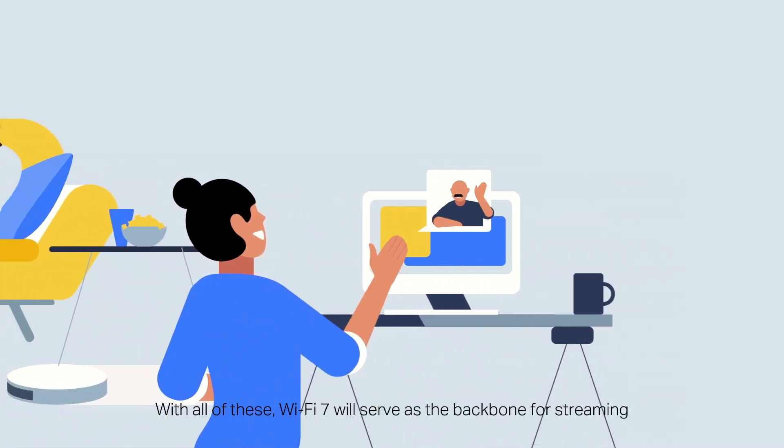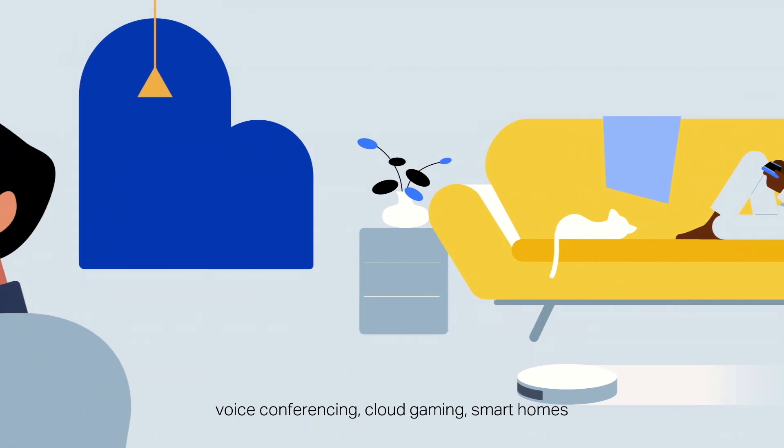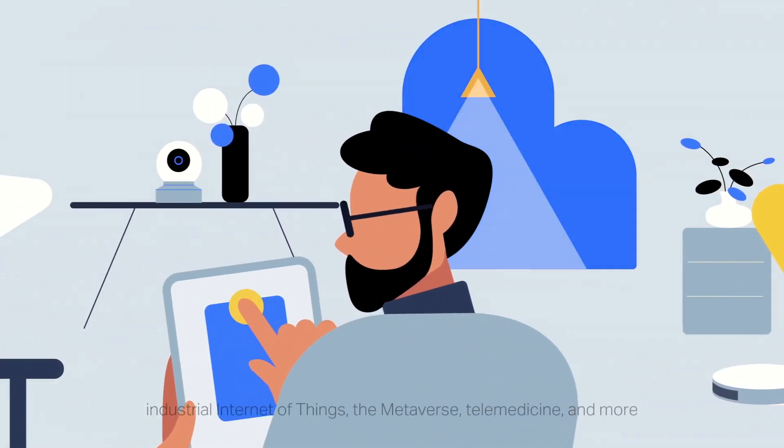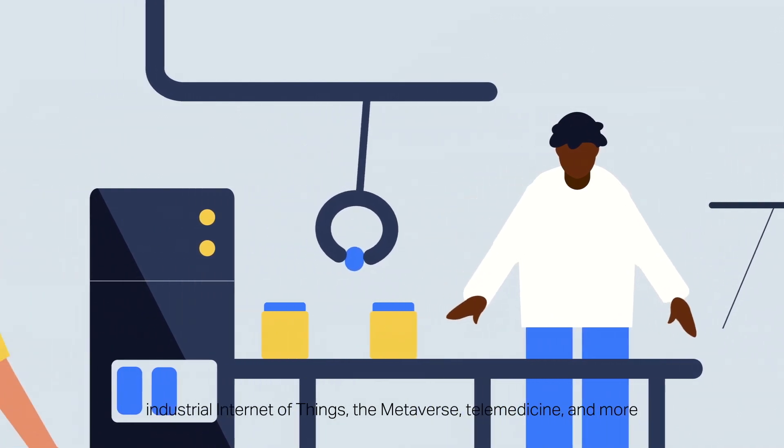With all of these, Wi-Fi 7 will serve as the backbone for streaming, voice conferencing, cloud gaming, smart homes, industrial Internet of Things, the metaverse, and telemedicine.